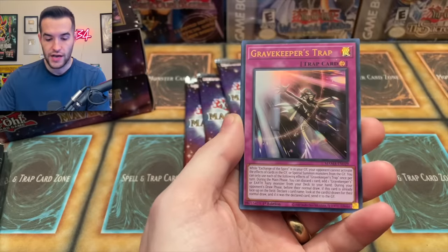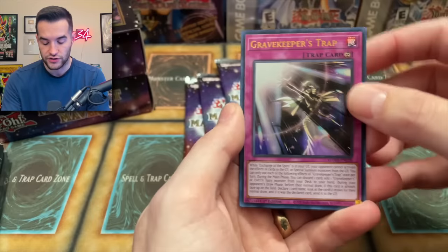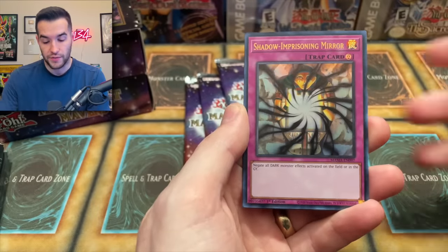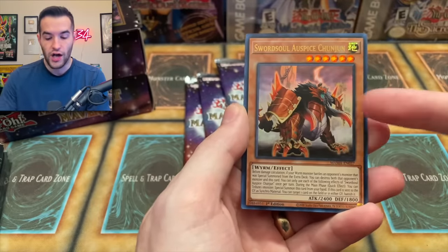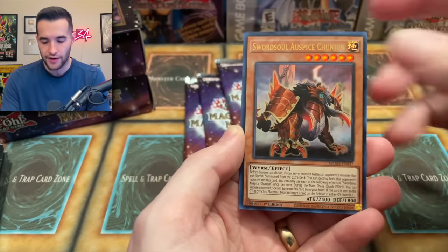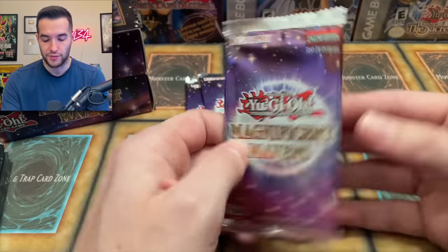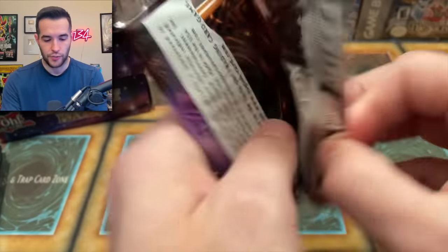We got Change of Heart again — very nice. Gravekeeper's Trap. I wonder if that goes with the Ishizu stuff — it has the Exchange of the Spirit and stuff like that. Shadow Imprisoning Mirror again, very nice. Sword Soul — this guy was insane in the Auction Series, I had to add him like 50 times. Sword Soul of Taya — the Sword Soul stuff is getting reprinted, even though I don't think anybody's playing it right now.